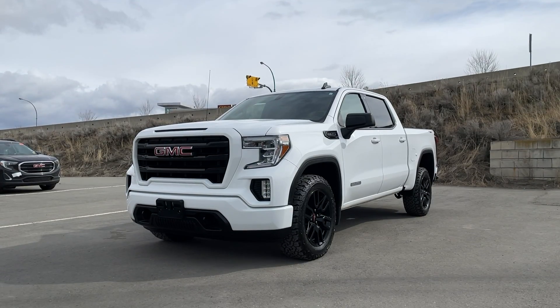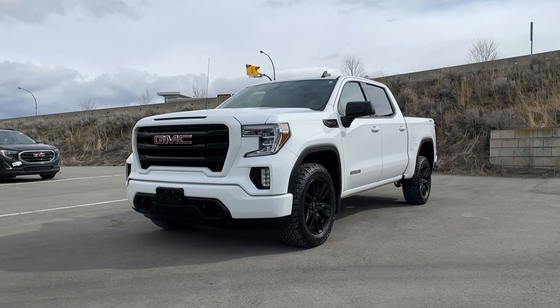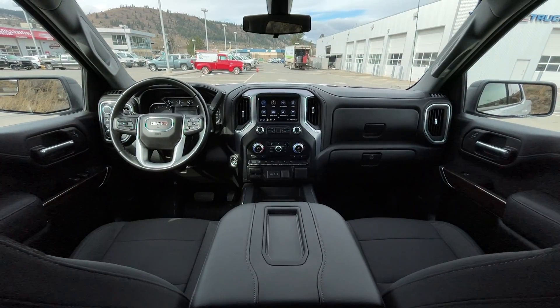If you have any more questions on this Elevation, check out any of the links down below or feel free to visit us here at Zimmer Wheaton, where our product experts will be more than happy to help you out and answer any of those questions. My name is Jeremy — have a great day!